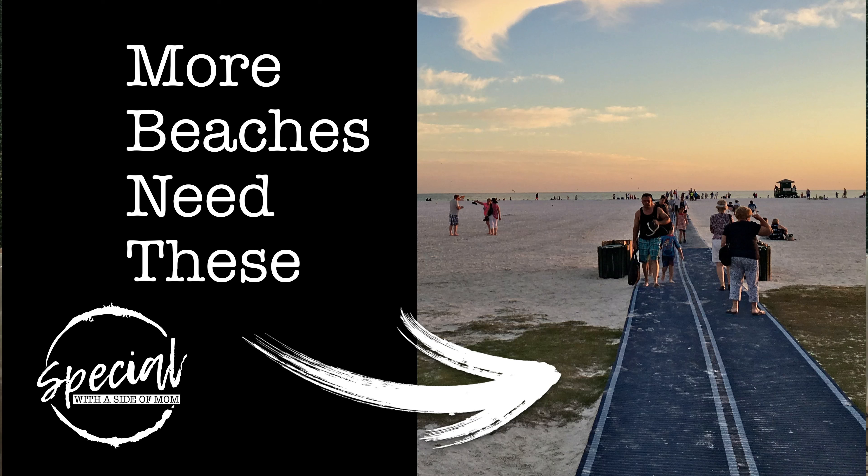So in case y'all don't know what a beach mat is — it's kind of a new concept where they roll out this hard flooring on the sand at the beach. It's pretty heavy, but they roll it out and it allows people with wheels, like strollers or wheelchairs, to be able to access the beach.